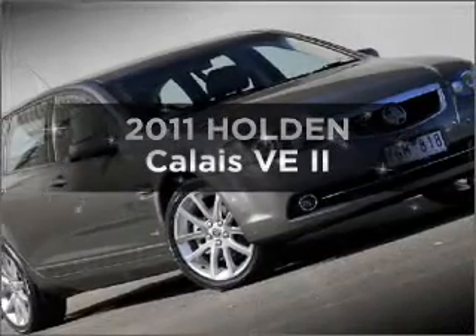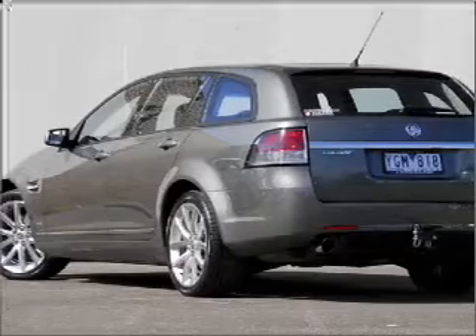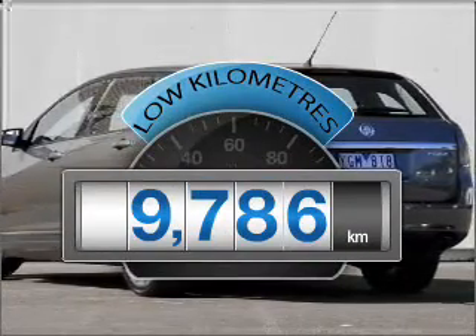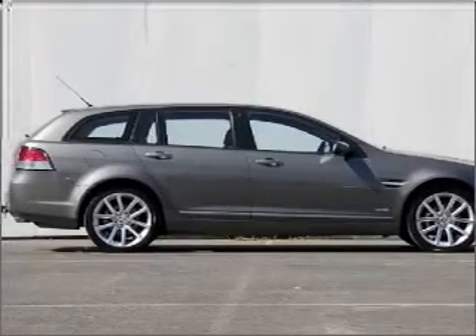Searching for a 2011 Holden Calais? Experience the comfort of driving this well-presented vehicle. With low kilometres, this car will take you far and get you where you want to go, with a reliable engine.